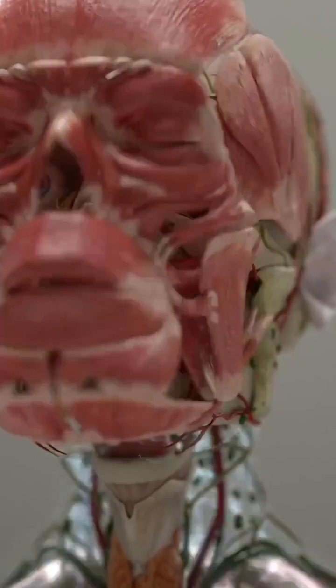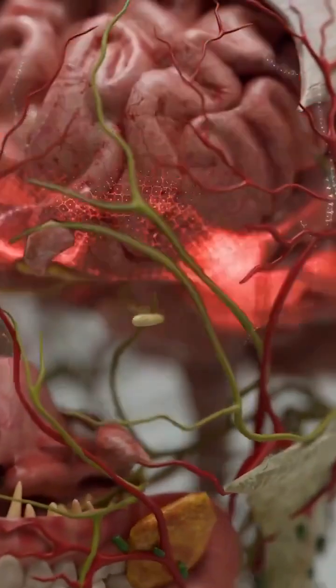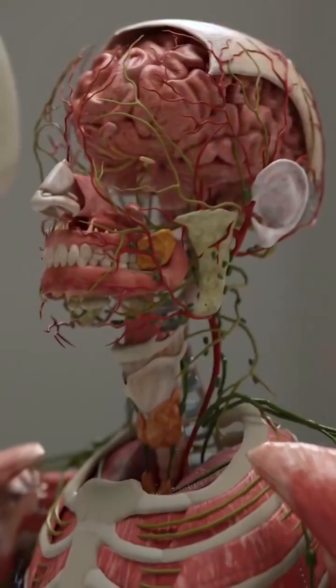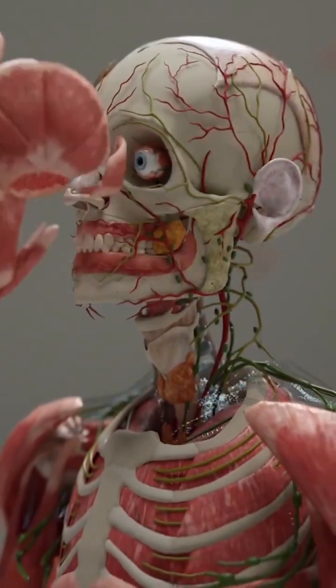Neurons are the longest-lasting functional cells in the human body, and according to our estimates, the brain is capable of lasting several hundred years, provided that the rest of the body remains young.